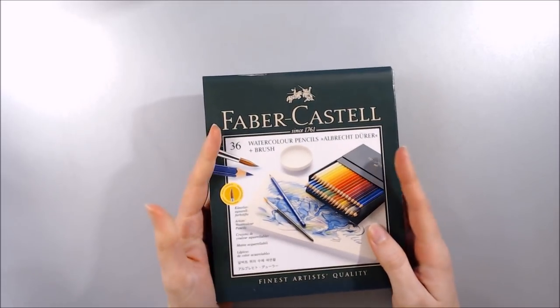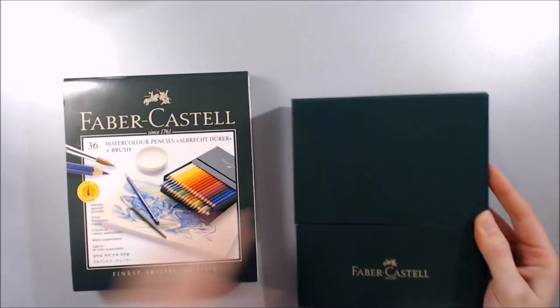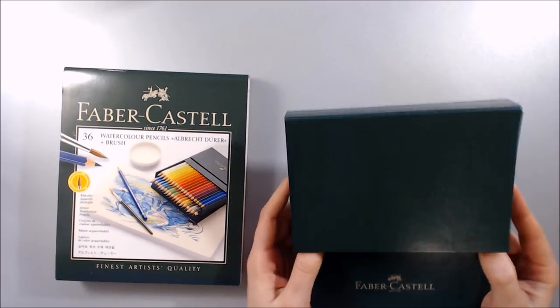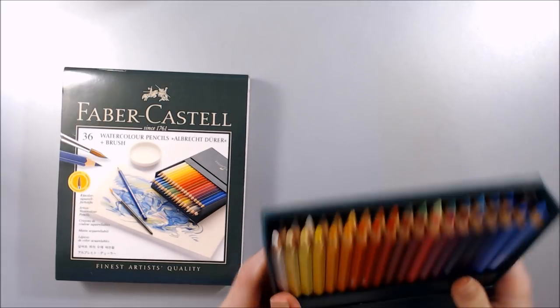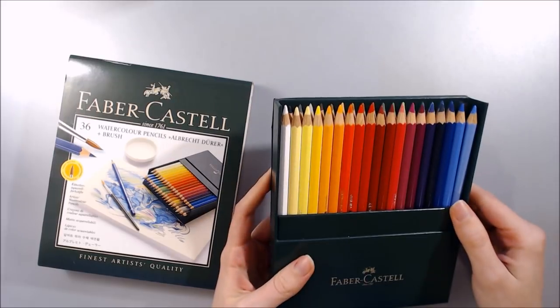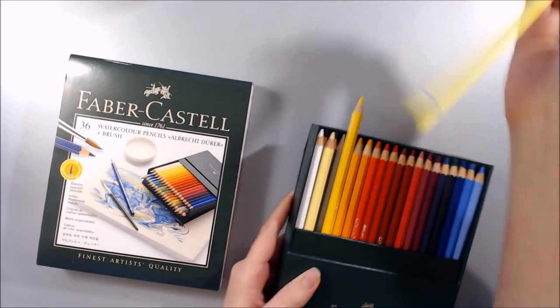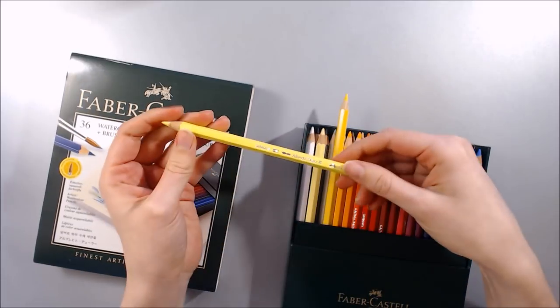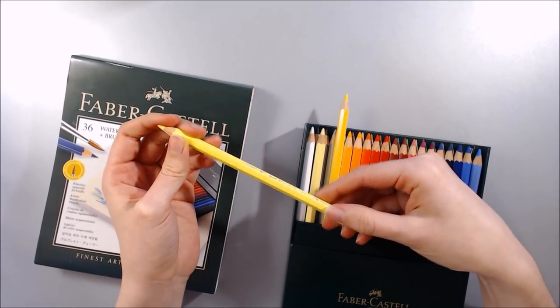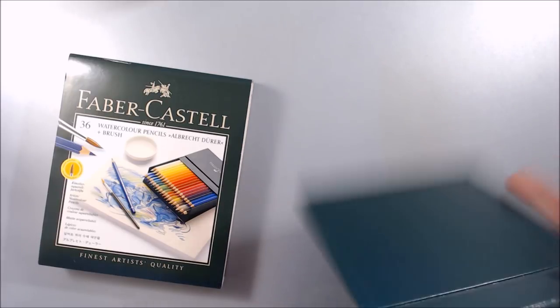Next up are the Faber-Castell Albrecht Durer 36 set- another gorgeous set of pencils and a lovely box to store them in. I've had a little play with these watercolour pencils, and the colours in this set match the Polychromos coloured pencils and the Pitt Artist pen lines, so at some point I'll have to make a drawing with all three to see how they work together.